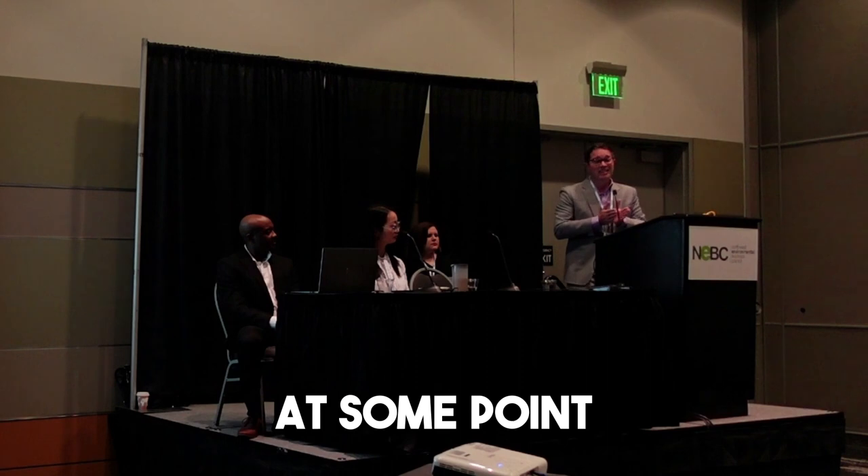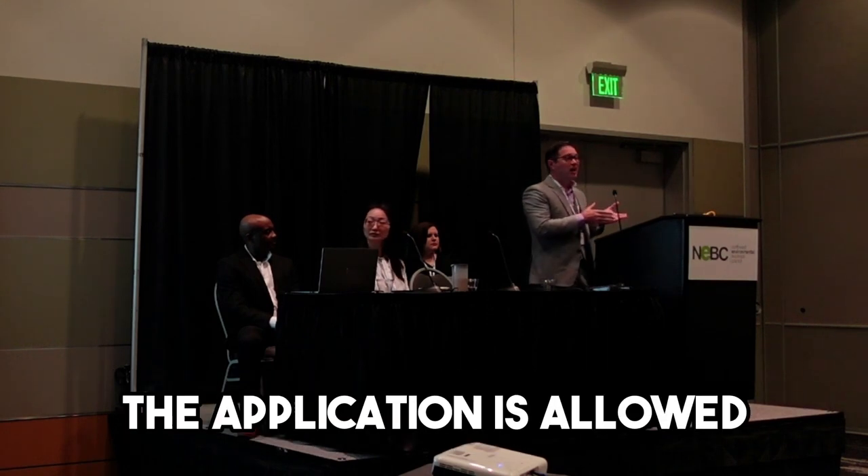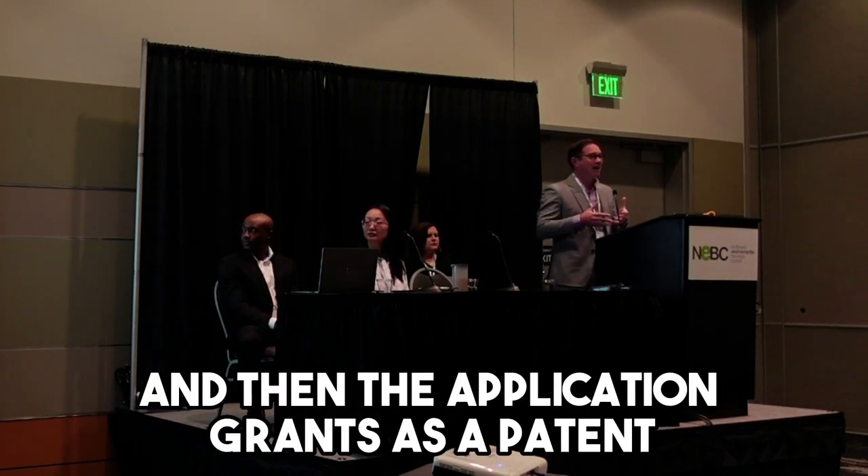Hopefully at some point the examiner is convinced that what you have is new and non-obvious over the prior art. The application is allowed, you pay an issue fee, and then the application grants as a patent.